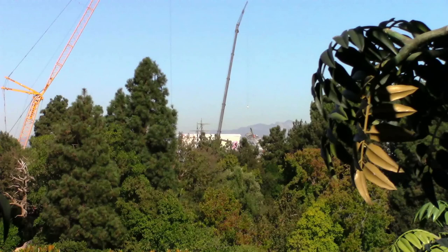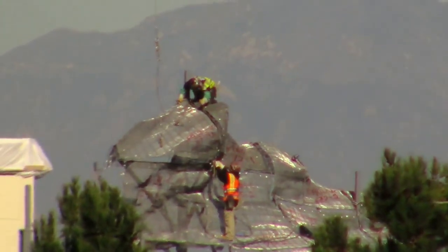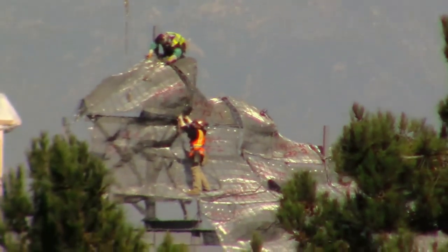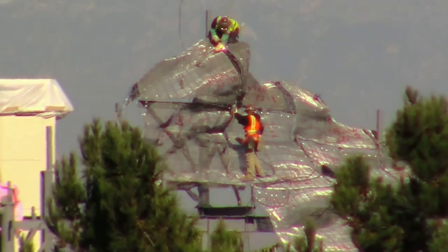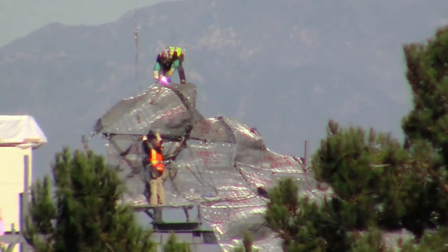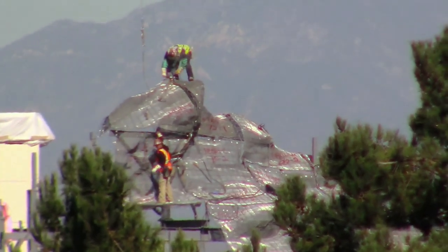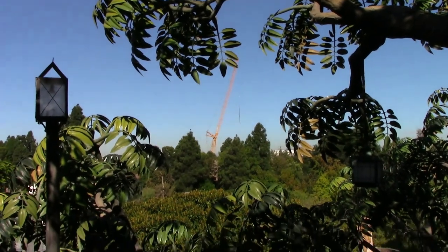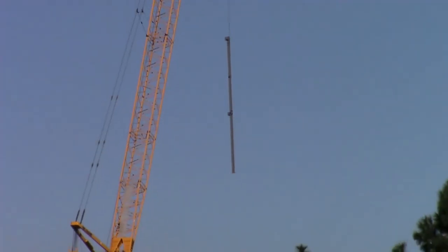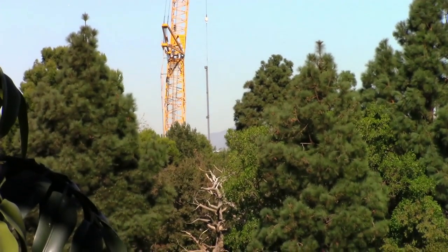Now we're at the top of Tarzan's Treehouse. Workers in the distance are continuing to add mesh forms to the top of the Battle Escape rock structures. The worker on top is welding forms together. Next, if we look to the left a little bit, a crawler crane is lifting a vertical beam. This beam will be used for the rock structure framework located on the side of the Battle Escape. The beam is being lowered to its location.